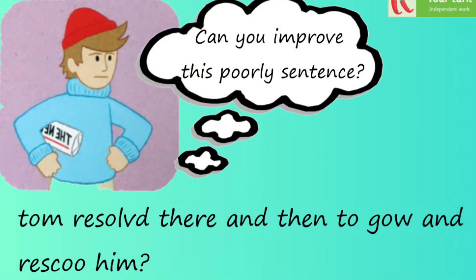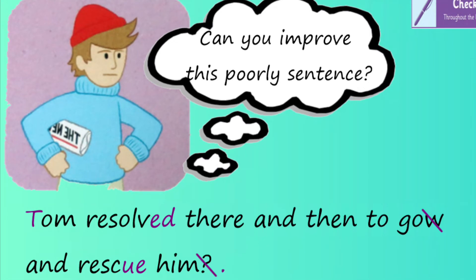Okay, before we start our lesson properly, we've got a little bit of a challenge for you. I've got a sentence here that Tom would like you to improve — it is a little bit poorly. I want you to look carefully at the sentence, pause the video and maybe have a go at writing it out and improving all those little mistakes. Come back in a moment for a check. Okay, so here's our checkboard. You can see that all those mistakes have been corrected in purple, so you can pause the video again and give yourself a little time to mark your work. Well done.